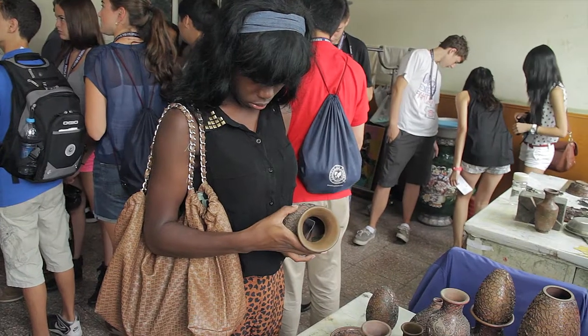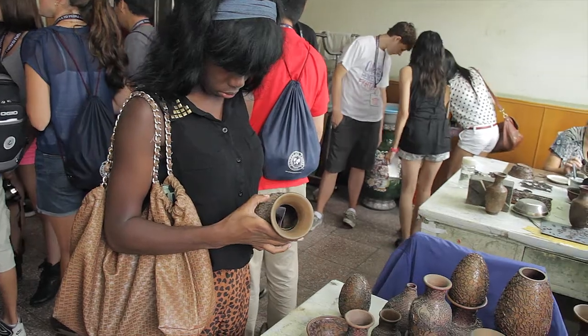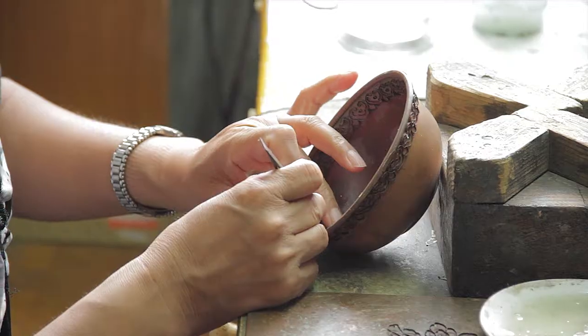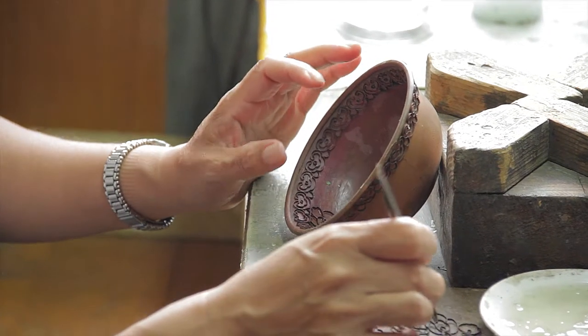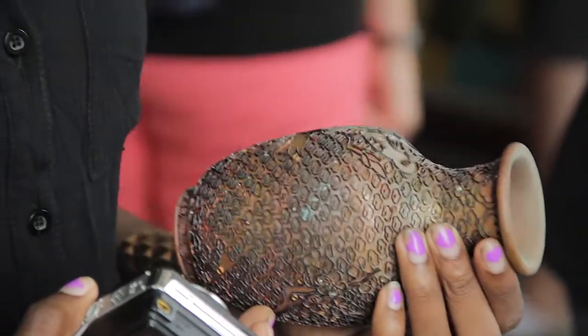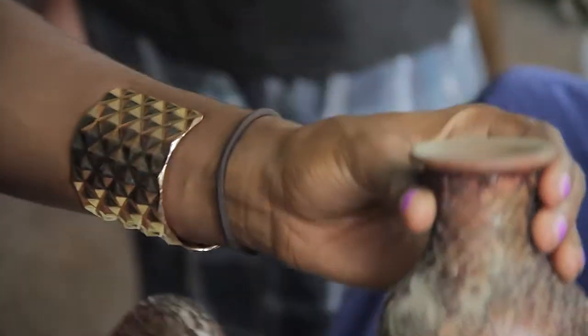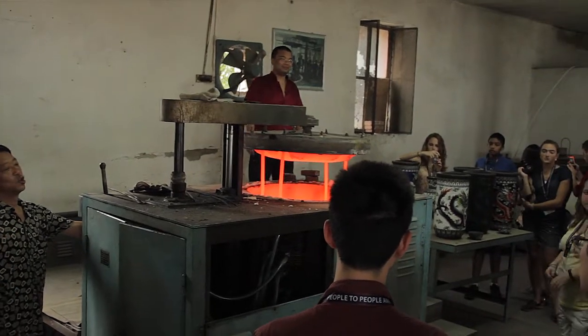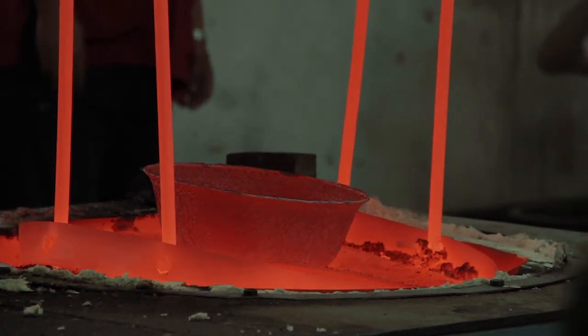Student ambassadors visit a cloisonne factory outside of Beijing. Introduced to China in the 14th century, cloisonne requires a steady hand and attention to detail. Using metal, clay, enamel and paint, craftspeople are able to create beautiful and intricate designs that are fired multiple times in an extremely hot kiln.